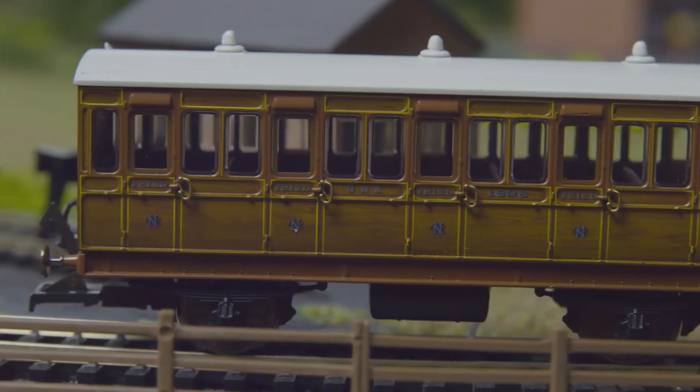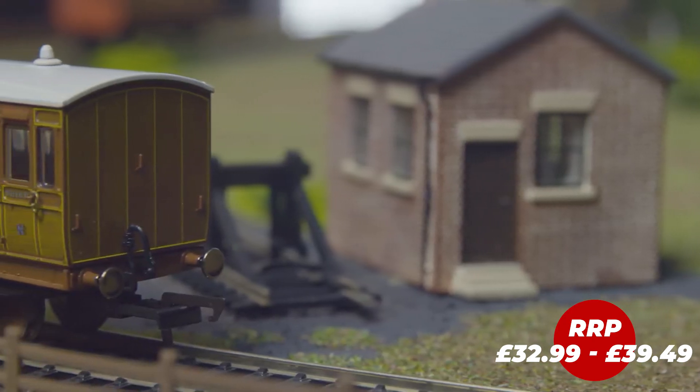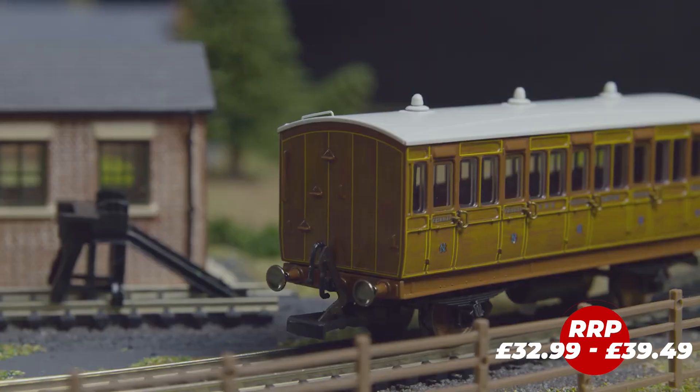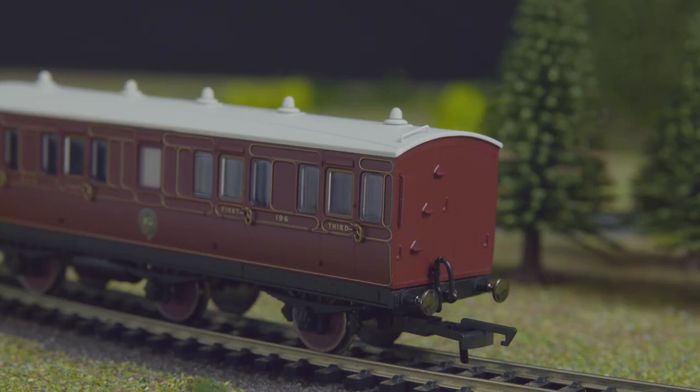No collection is complete without rolling stock, and this year we introduced our four and six wheel coaches, but with a difference — Maglite. Pre-fitted or self-install, these coaches include the Maglite system, a simple lighting conversion that uses a magnet to illuminate your four and six wheel coaches.